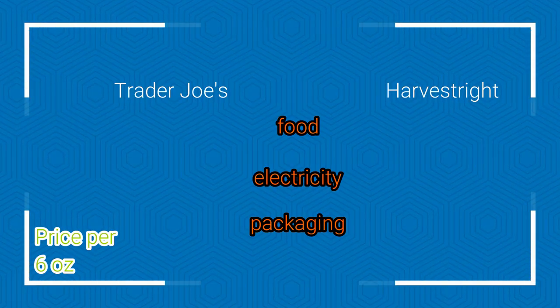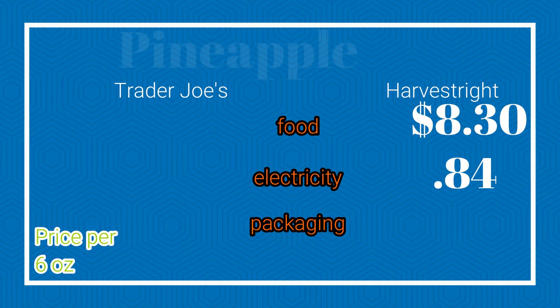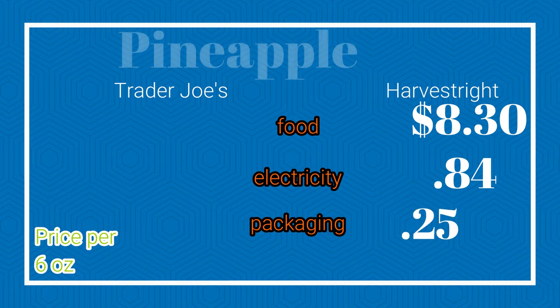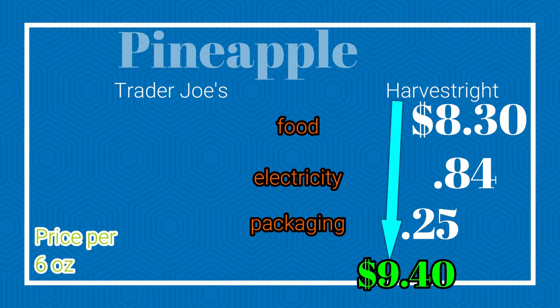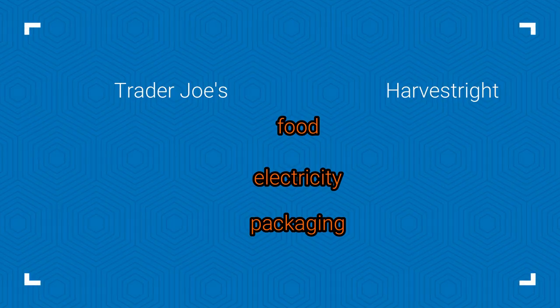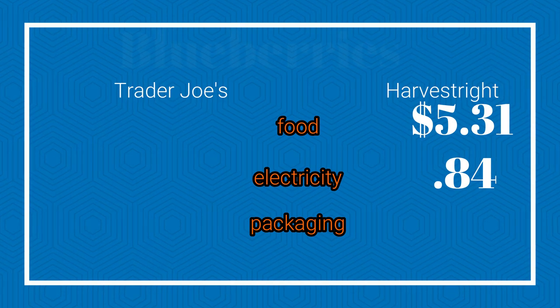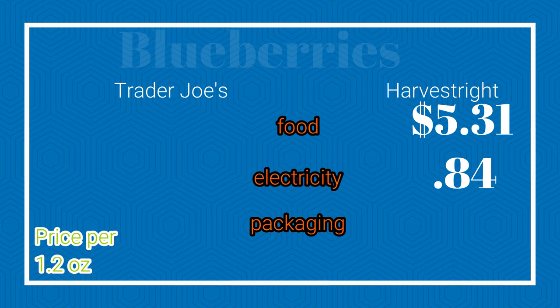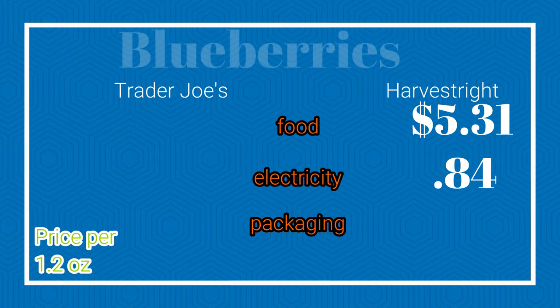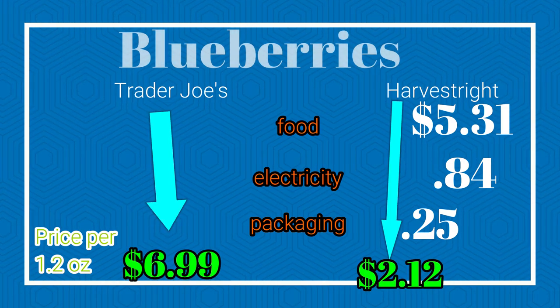On the pineapple we had $8.30 of food material, $0.85 per tray for electricity. The finished freeze-dried product was 6.6 ounces — I'm just gonna call that a wash because this is a huge underdog anyway. Adding $0.25 in materials gives us a total of $9.40. But keep in mind that freeze-dried pineapple weighed a quarter of what the dried pineapple weighs. I saved the best for last — the blueberries. We had $5.31 in food materials, $0.84 in electricity. Take that $6.15, divide by 3.33 for the 1.2-ounce conversion, add $0.25 for packaging — that means we really put a whooping on Trader Joe's because you can home freeze-dry a 1.2-ounce package for just $2.12.